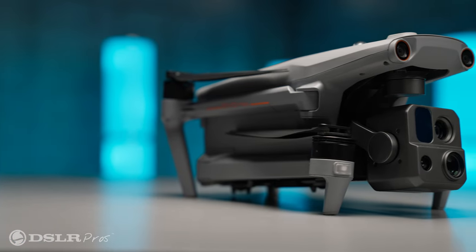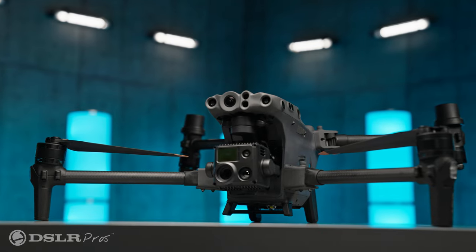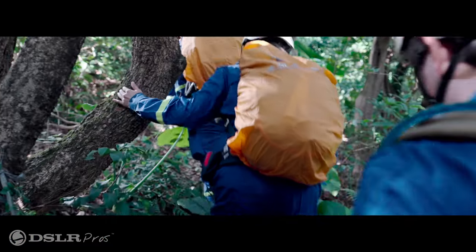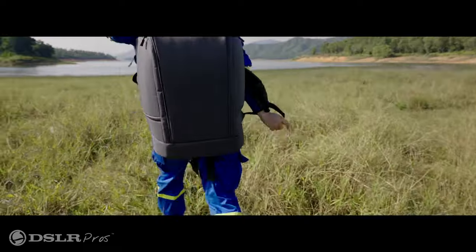Another thing that makes this drone unique is its size. While it packs all the features of a DJI Matrice 30 series, it's quite a bit smaller. You can easily transport and deploy the Evo Max 4T in your patrol car or backpack.